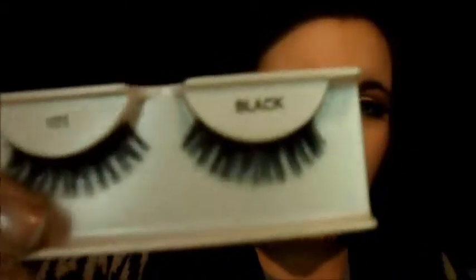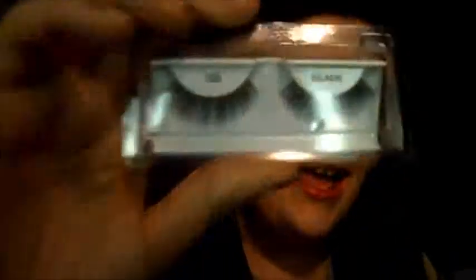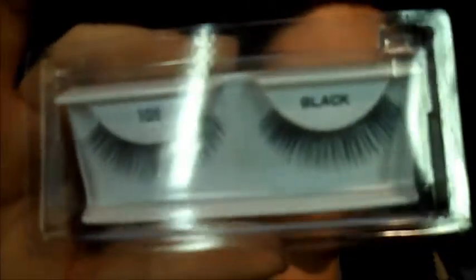I also got an Ardell starter set from Walmart — the glue that came in the package, a little applicator clip, and the Ardell 101 Black lashes, which are thicker and a little shorter, so I think they'll look really nice too. Then at Sally Beauty supply I got another set — the Ardell 105s, which are just really long, long lashes.